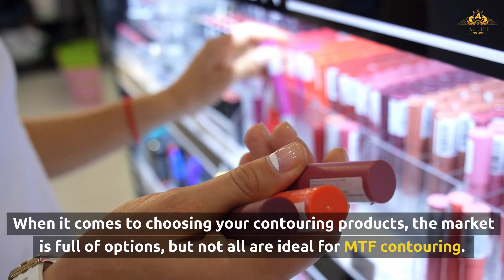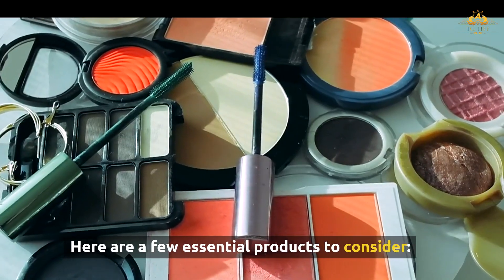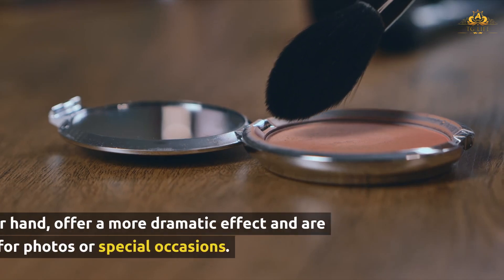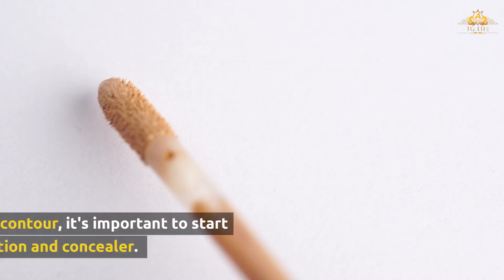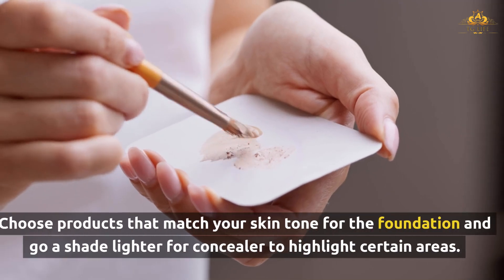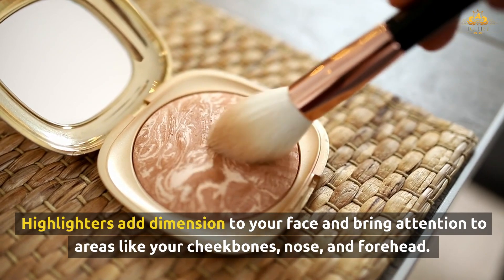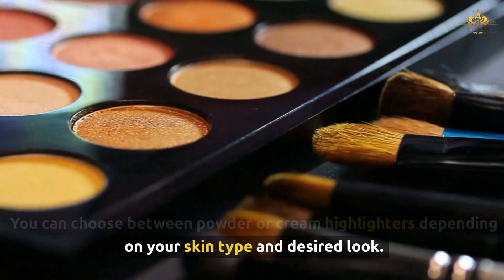When choosing your contouring products, the market is full of options, but not all are ideal for MTF contouring. Both creams and powders can be used to contour, but creams tend to blend more easily and look more natural, especially for everyday wear. Powders offer a more dramatic effect and are perfect for photos or special occasions. Start with a foundation and concealer that match your skin tone, going a shade lighter for concealer to highlight certain areas. Highlighters add dimension and bring attention to areas like your cheekbones, nose, and forehead — choose between powder or cream highlighters depending on your skin type.